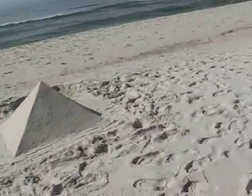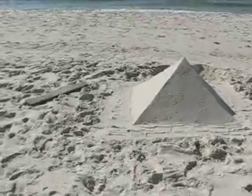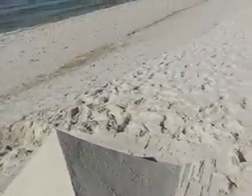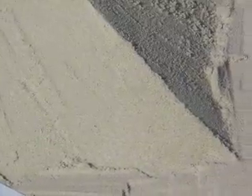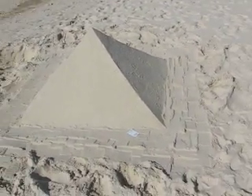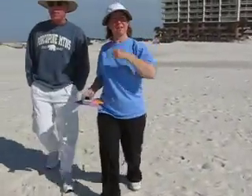This is the size of a regular credit card. I put it down by here just to give you an idea how big this thing is. It's a moon pass. Took about 2 hours or something. You know, there's people — you can stand by your pyramid and take a picture of you.